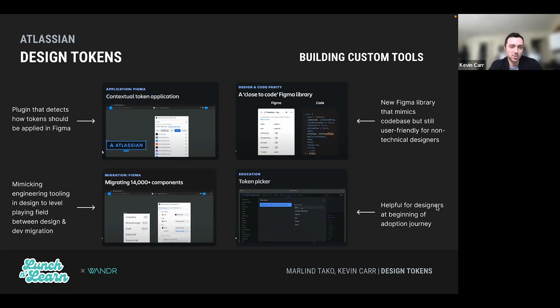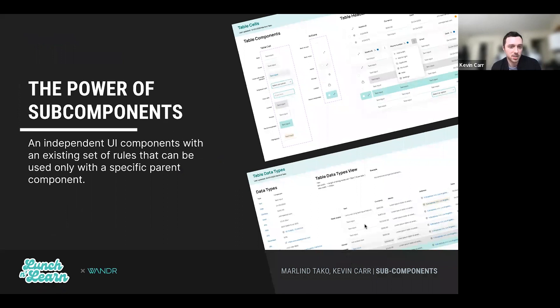Rather than a straightforward linear transition, in reality it's going to be more zigzaggy. Another point: be comfortable iterating on the design system while rolling out this big change and transitioning over to tokens. We don't have built-in Figma tools for design tokens yet, so many bigger companies are designing their own. Atlassian went pretty hardcore — they built a bunch of custom tools to bridge the gap between designers and developers and have everyone on the same page. For example, they had a plugin that could automatically detect how tokens should be applied in Figma. Their new Figma library naming convention closely mimicked the code base — radio buttons labeled 'is valid,' 'is disabled,' directly mimicking what's being coded. They also had a token picker, which was really helpful for designers more at the beginning of their adoption journey.